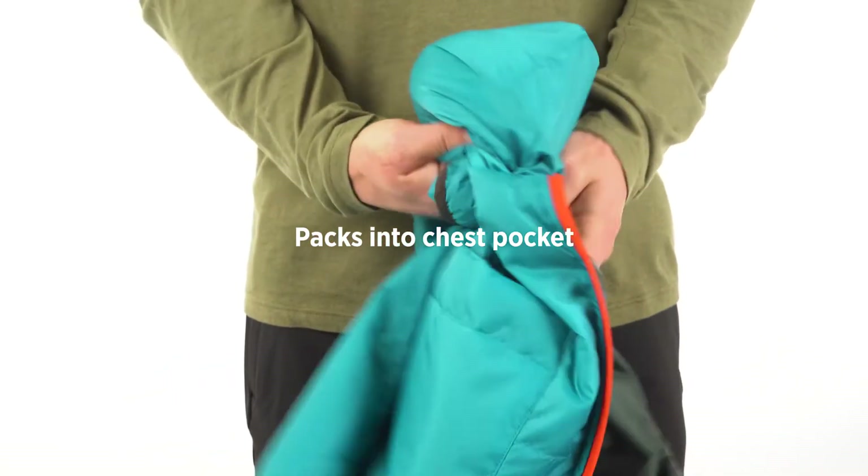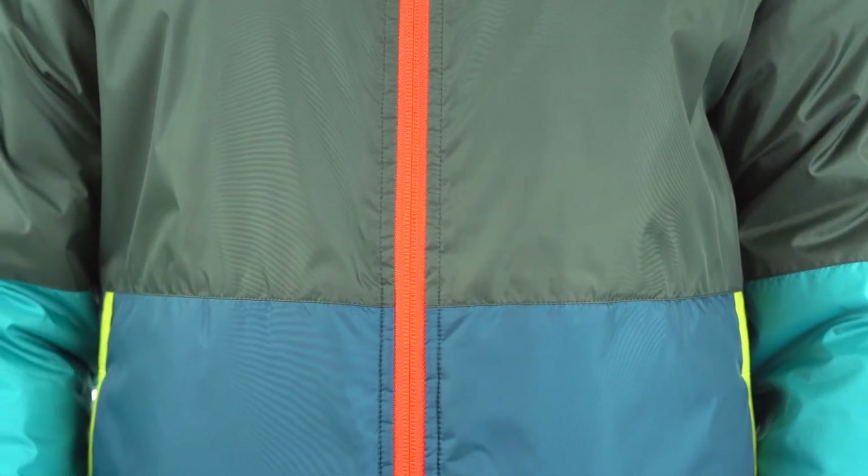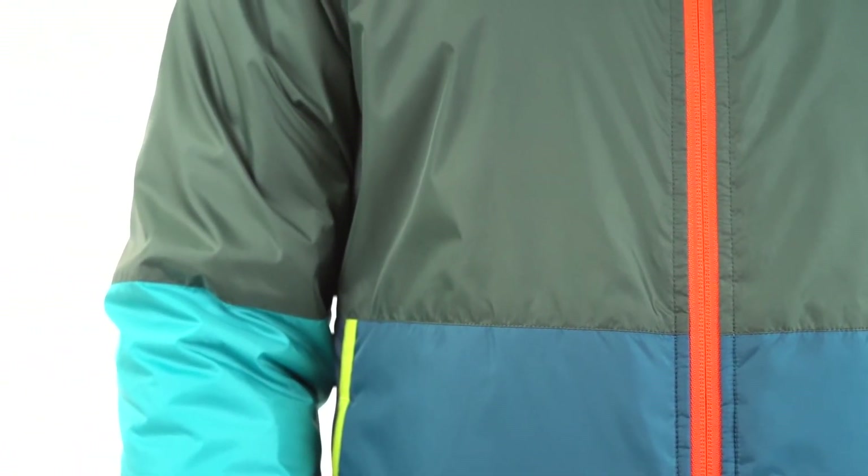It's light enough to pack into the jacket's chest pocket. The Tekka Kalido makes for a great mid-layer on colder fall days and is perfect on its own on chillier nights in the spring or summer months.